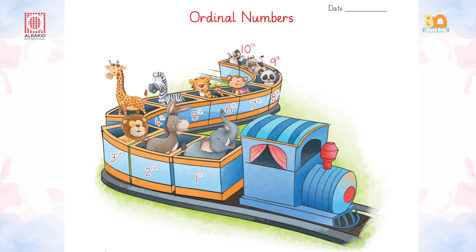Now look at the train. You can see different animals. We can see an elephant on the first position, then a donkey, then a lion, then a giraffe, then a zebra, then a tiger, then a monkey, a panda, a cow, and what about this one? A penguin.